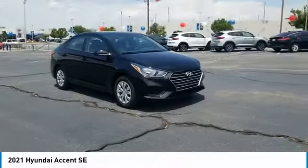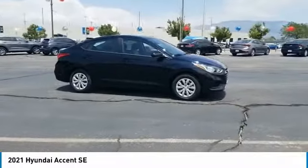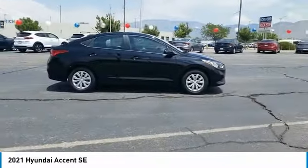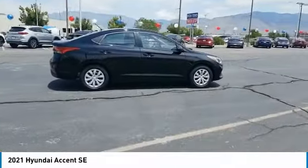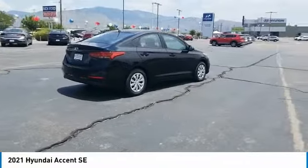We are pleased to show you the 2021 Accent. Designed to keep you moving and leave boredom behind, the Hyundai Accent is affordable, fuel-efficient, and safe. A winning combination. This vehicle has less than 100 miles.